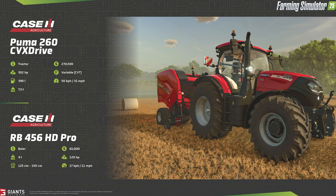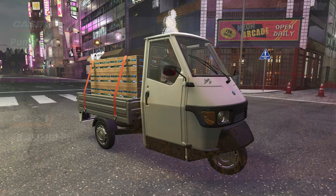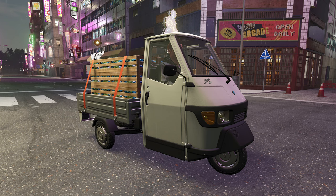The Puma is shown connected to the RB456 HD Pro round baler, able to produce bales varying in size from 125 to 150 centimeters. Remember, in Farm Sim 25 we need to fill our balers with twine and net wrap. For those who don't want to fill via pallets, you'll have the option of filling similar to how we bought vegetable boxes in the premium expansion. The baler has a working speed of 11 miles per hour, requires 120 horsepower, and costs $65,000.